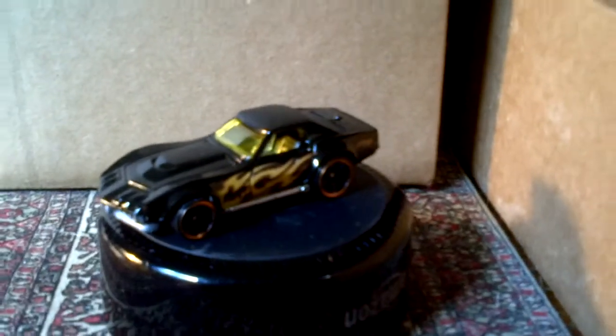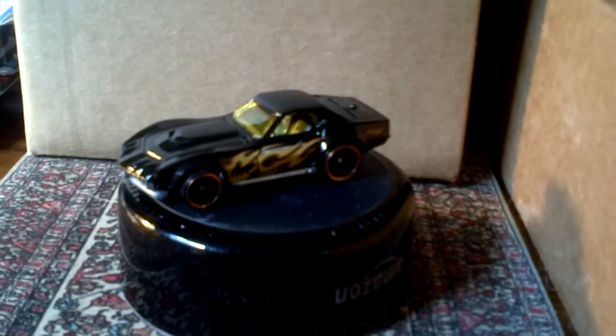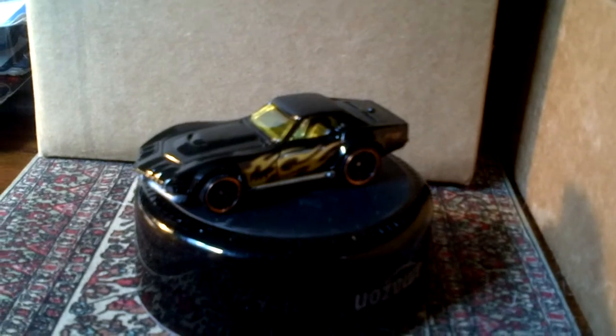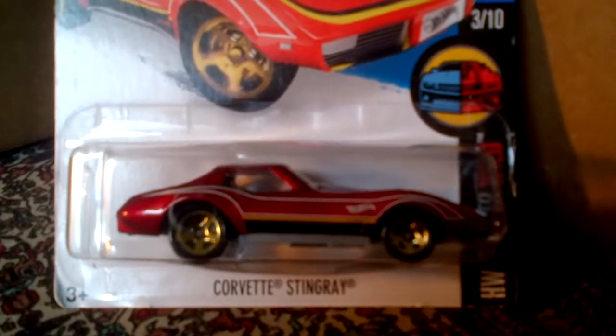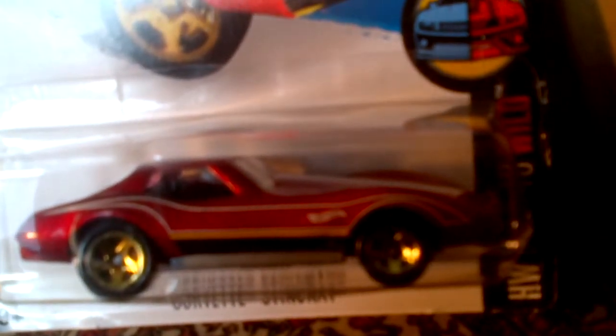The '69 COPO Corvette in black with some flames on the side — very nice, very good design. This is one of my loose corvettes. This is the Corvette Stingray in red — as you can see, it has a white stripe going down the middle. It looks pretty nice, very sleek design. I love those thin lines going up and down the body — it's a beautiful car.